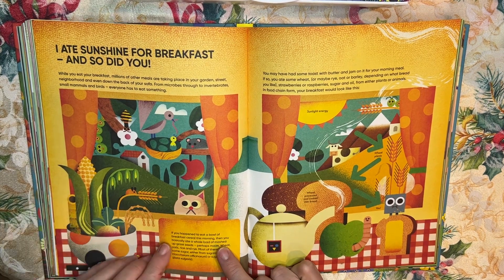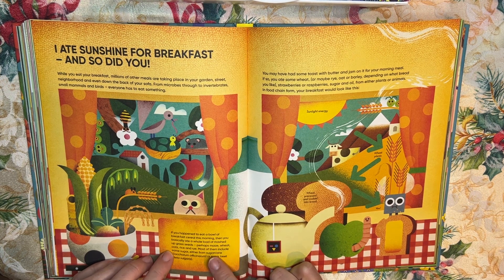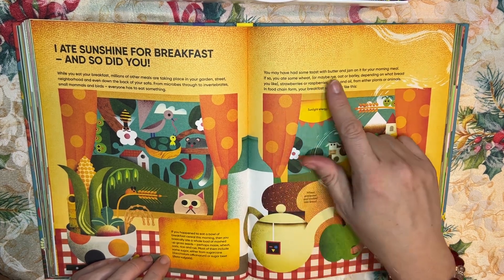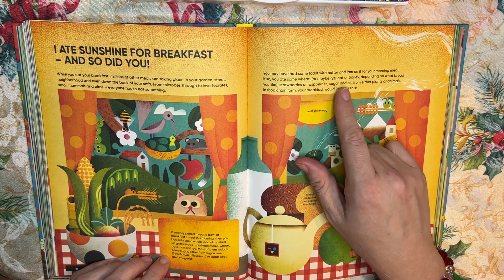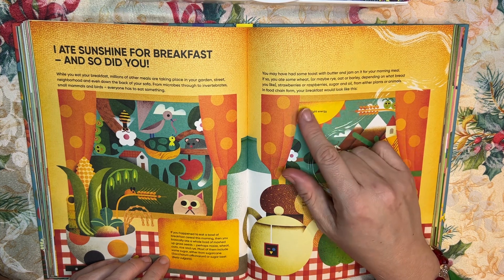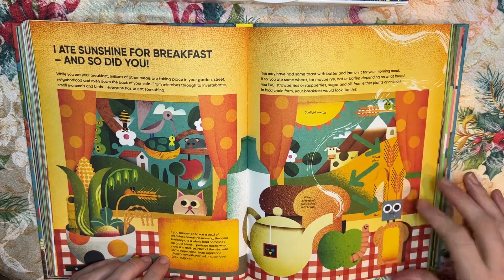The book continues: "If you happen to eat a bowl of cereal this morning, then you basically ate a whole load of mashed-up grass seed — perhaps maize, wheat, oats, or rice. Most cereals include some sugar, either from sugar cane or sugar beets. You may have had some toast with butter and jam — if so, you ate some wheat, maybe rye, oat, or barley, some strawberries and raspberries, some sugar, maybe oil from either plants or animals. This would be your breakfast in food chain form."